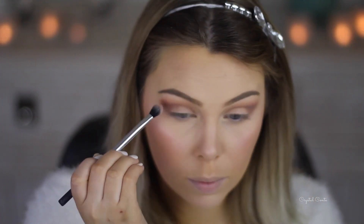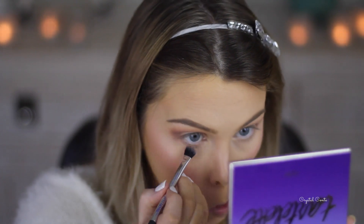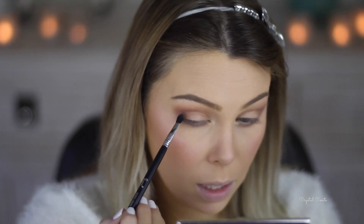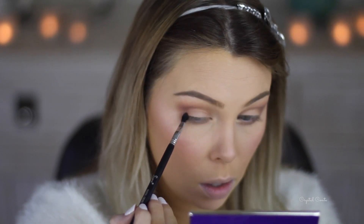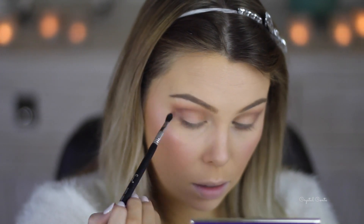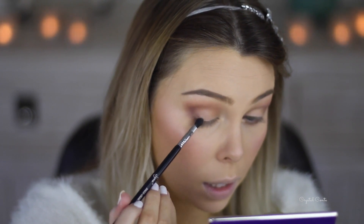This is probably going to be really similar to a look I did not that long ago, but anyway. I'm going to pop some on the lash line. Then I'm going in with Best Friend, which is a really pretty purpley-taupey color. I'm using the E47 Shader Crease Brush from Sigma, focusing that on the outer V and bringing it down on the lash line.